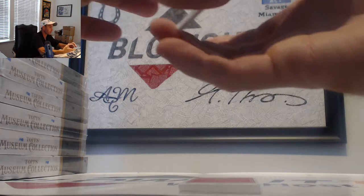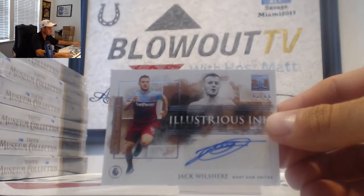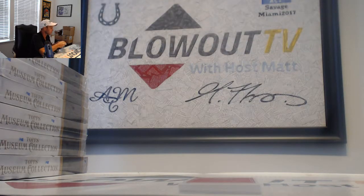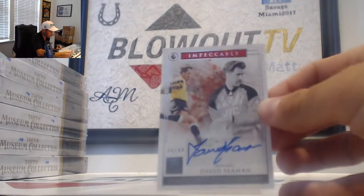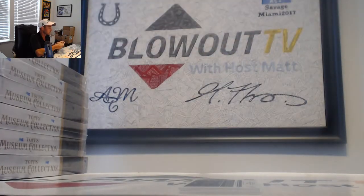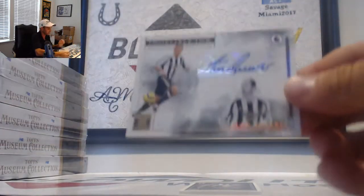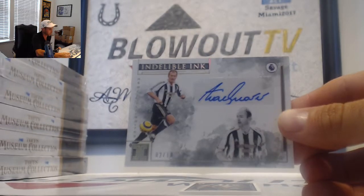Jack Wilshere, 42 of 49, Illustrious Inc — two spot is Paul. Another Arsenal: David Seaman autograph, got the gold, now this is the base, 64 of 99, goes to Kevin. Here's a legend — Alan Shearer, gold, number 2 of 10, that goes to Paul.